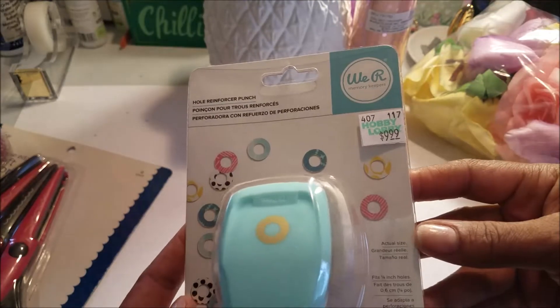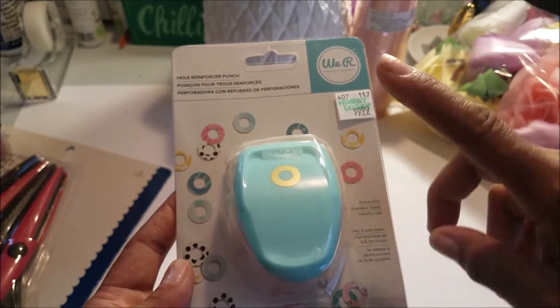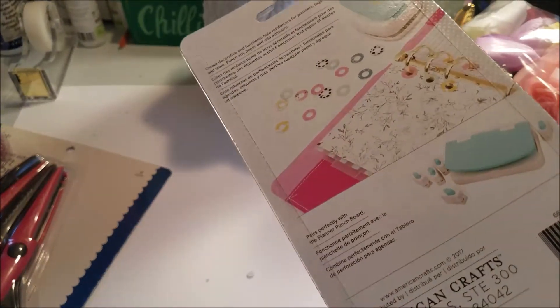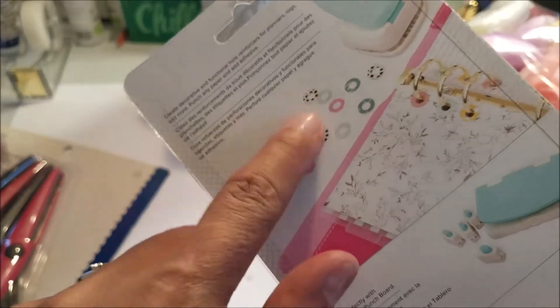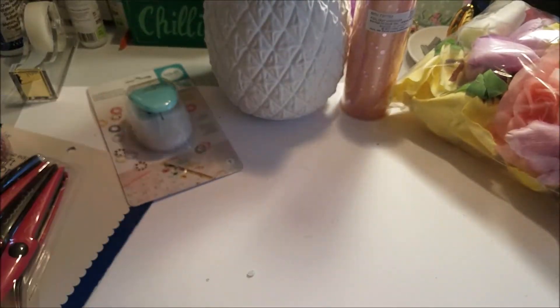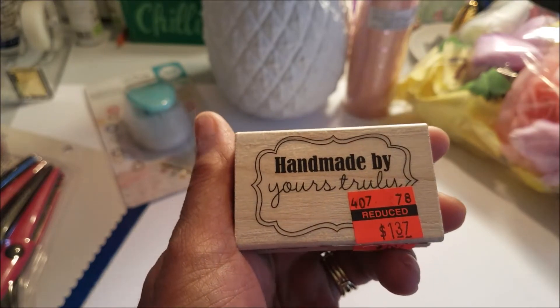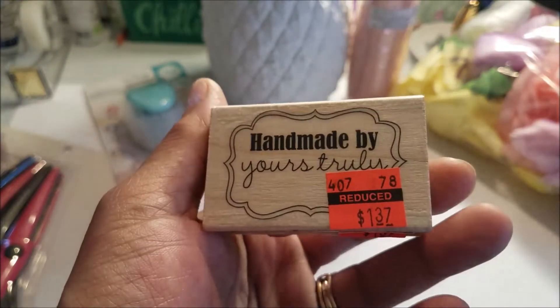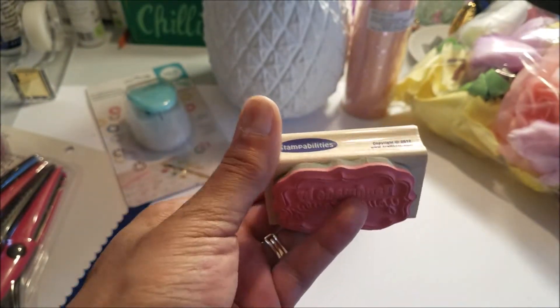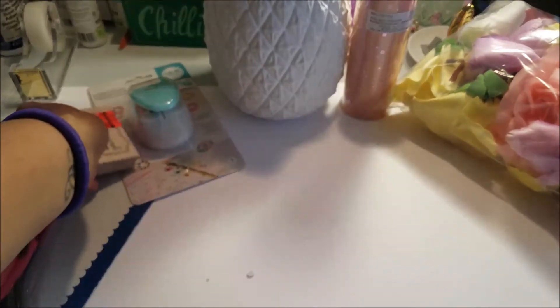It punches out little rings and you can use them as confetti too. I also picked up another one of these stamps — it says 'Handmade by Yours Truly' and it was a dollar. Some other stamps are on clearance again, so I like that one.